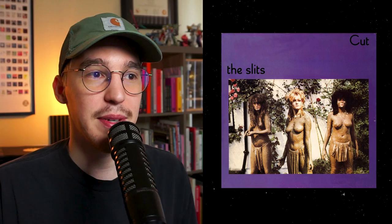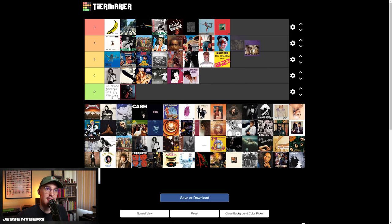The Slits — this one's super dope. I really like the image. I like the texture of the album. The type is cool. It's a really strong, powerful image and an awesome female band. I think that one's A tier.